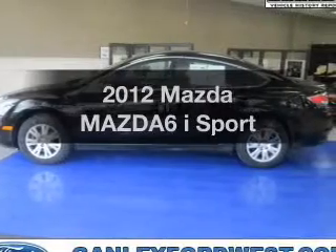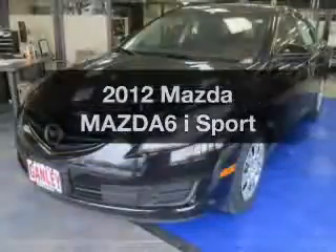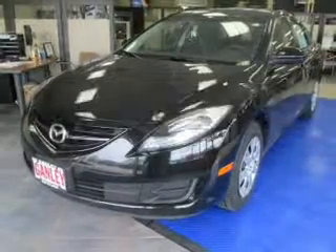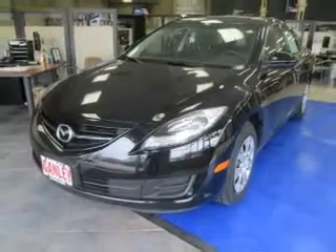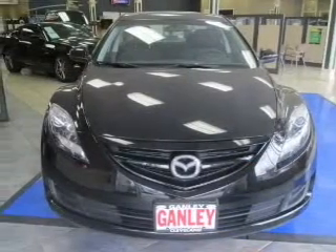Get noticed in this 2012 Mazda Mazda 6. Find everything you want in a ride under one roof with this vehicle. The powertrain includes front wheel drive with an efficient four-cylinder engine that responds quickly to its manual transmission.